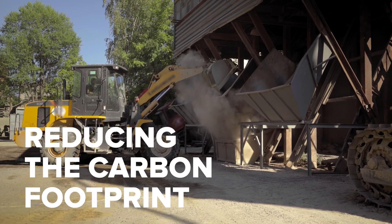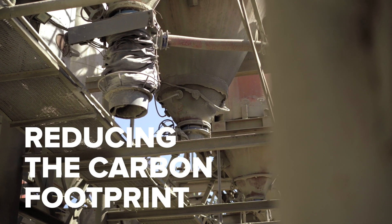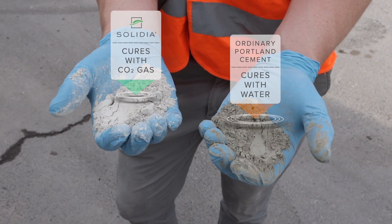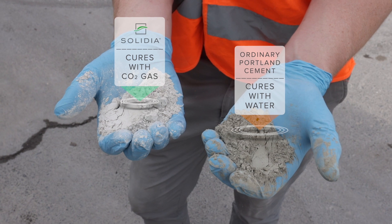First, reducing the carbon footprint in the production of cement by 30%. And second, curing concrete through carbonization with CO2 gas, rather than through hydration with water.